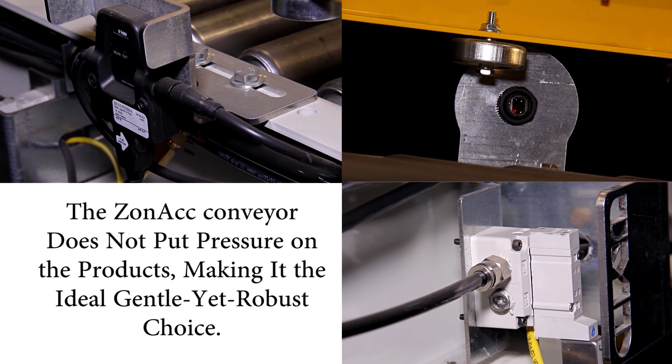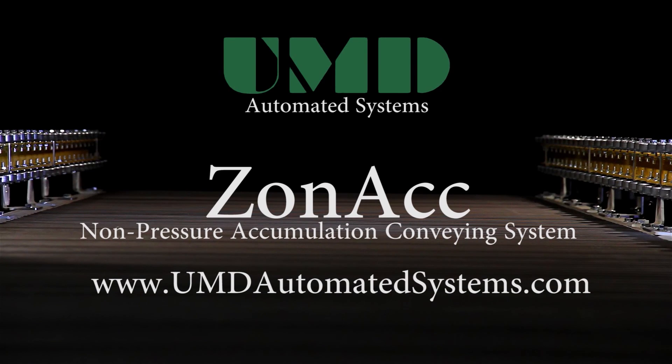Finally, the ZONAC conveyor does not put pressure on the products, making it the ideal gentle yet robust choice. Its features are unique to the industry, offering capabilities that no other conveying system can fully achieve.